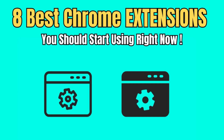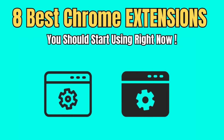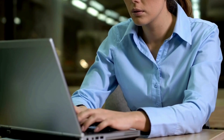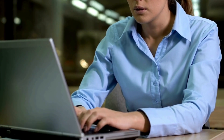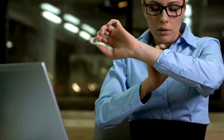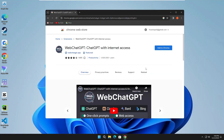Welcome back everyone. Today in this video I will be sharing the best Chrome extensions that you should start using right now, because these will increase your productivity and be helpful in many different ways. Without any delay, let's quickly get started. The first extension on the list is WebChatGPT.